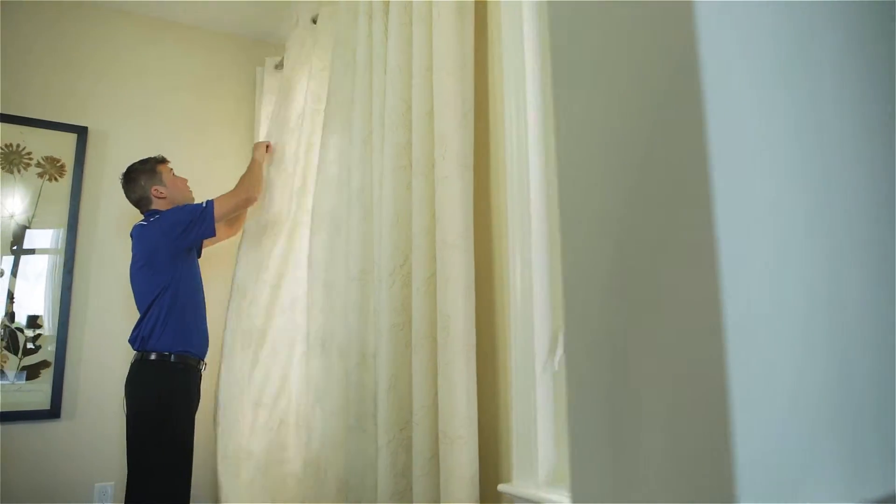Window coverings are another simple solution. Just close curtains and blinds during the hottest part of the day to keep the heat out.